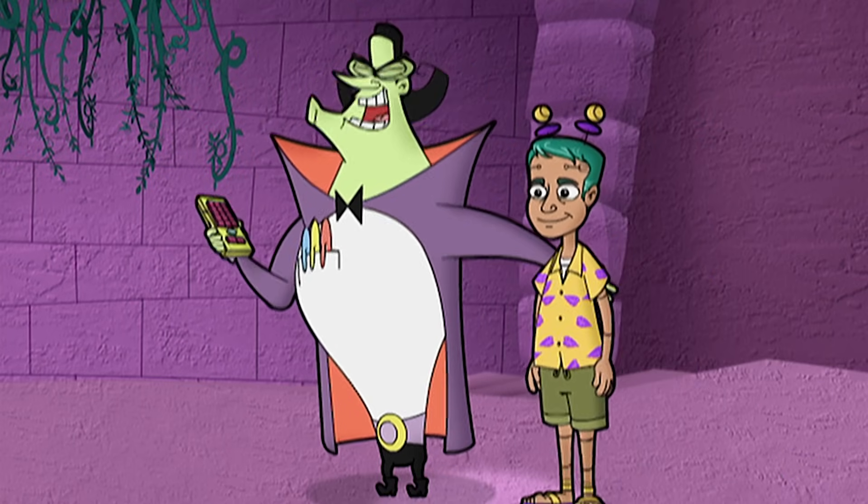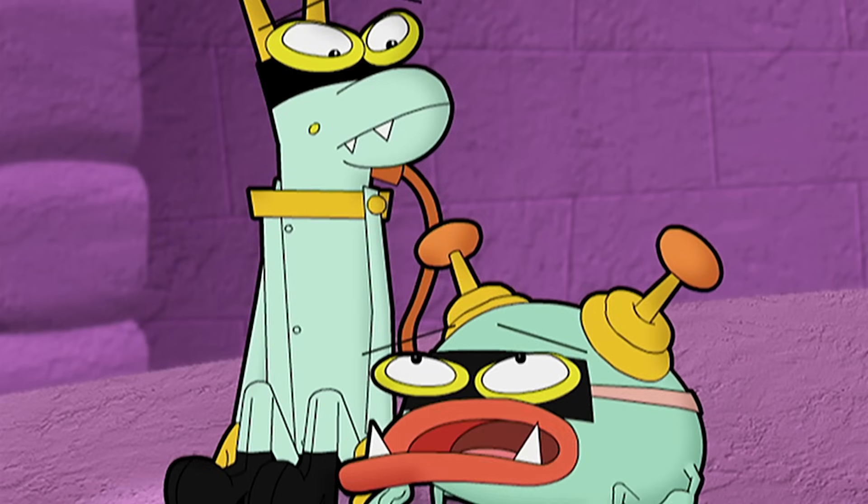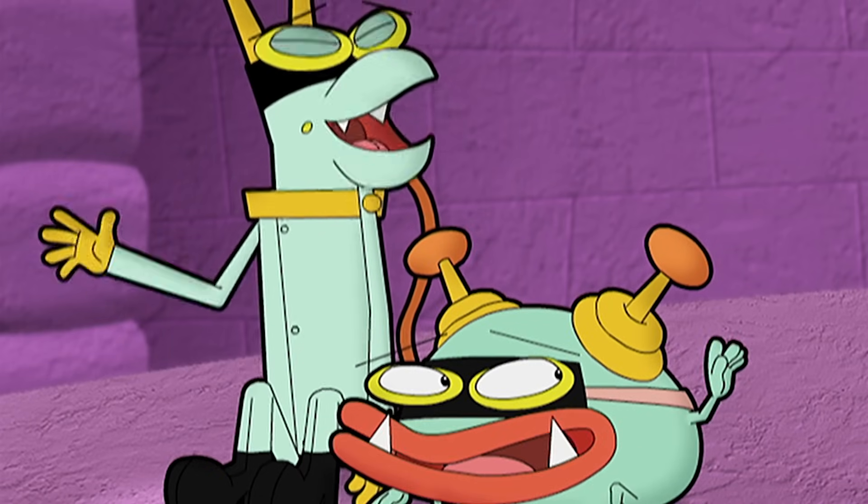Say hello to Max. The robot, that is. Hello. Hi, Max.